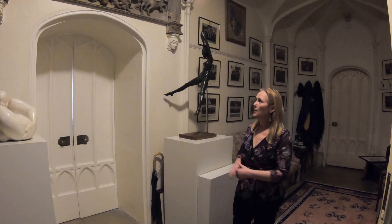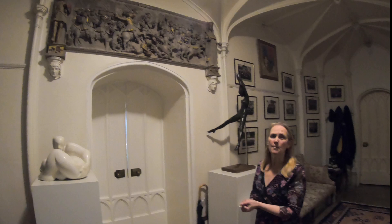Just before we go into the main library itself, I'd like to show you a few areas of interest in the antechamber — the room before the library. Above the main door here we have a beautiful plaster frieze that shows the Battle of Bosworth from 1485, but we now think it's actually a piece of Tudor propaganda.